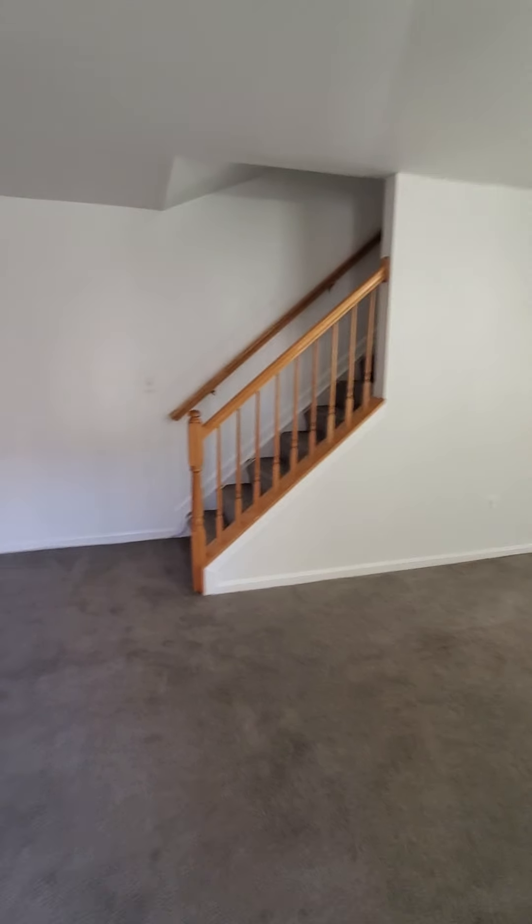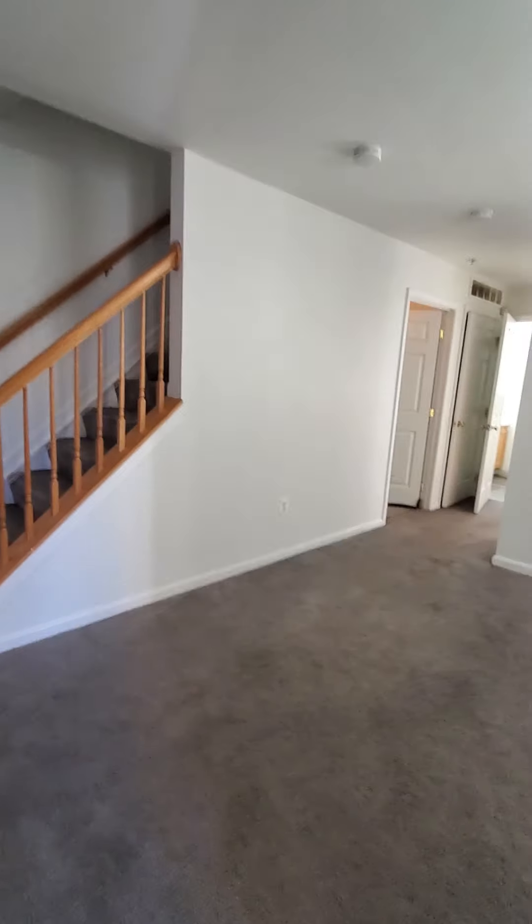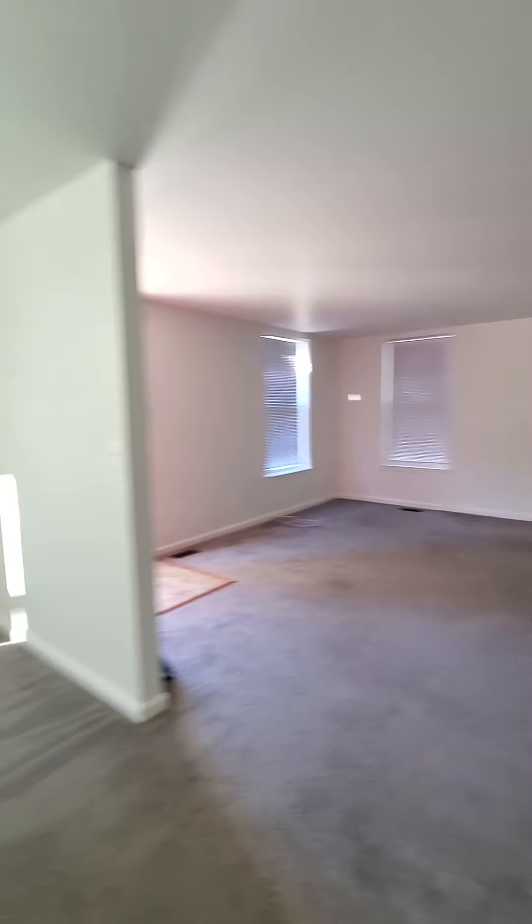It does have central air. This would be the dining room area, living room — nice and spacious living room area.